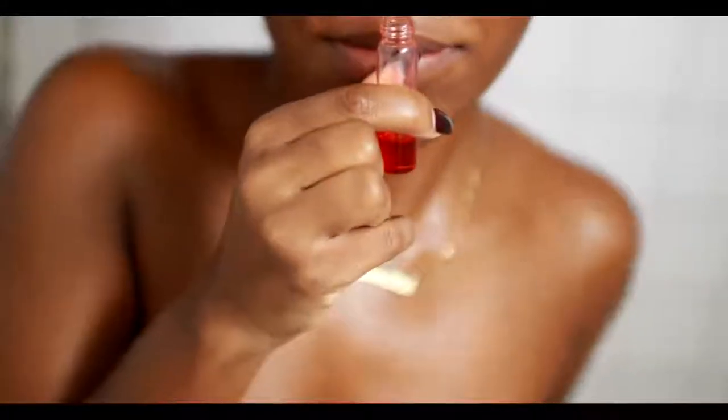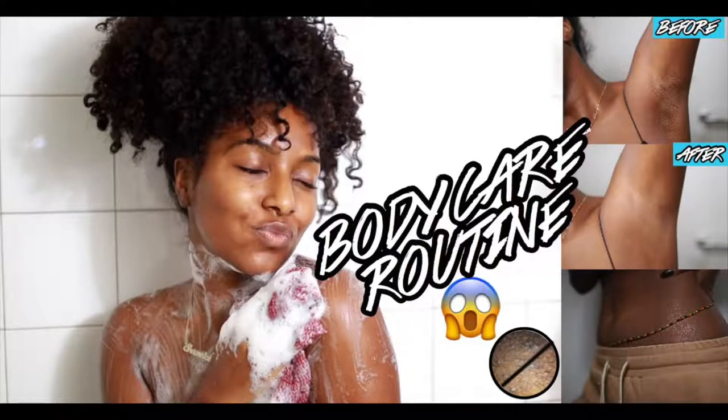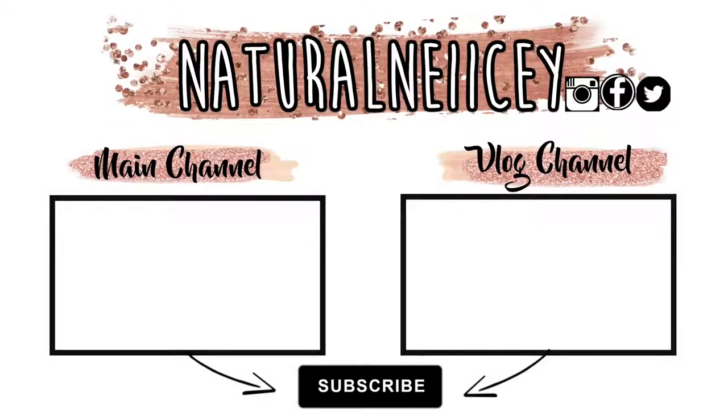That is pretty much my body care routine — this is how I get radiant, glowy, soft, and supple skin. I hope it helped you, and if you want to get rid of dark armpits, scaly skin, or ingrown hairs, I definitely recommend trying out some of these techniques. I hope you guys enjoyed and I'll see you all in the next video. I love you guys!